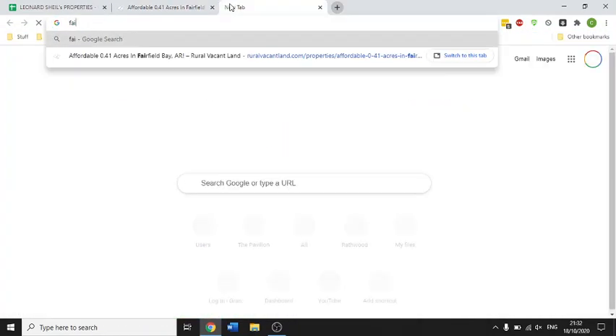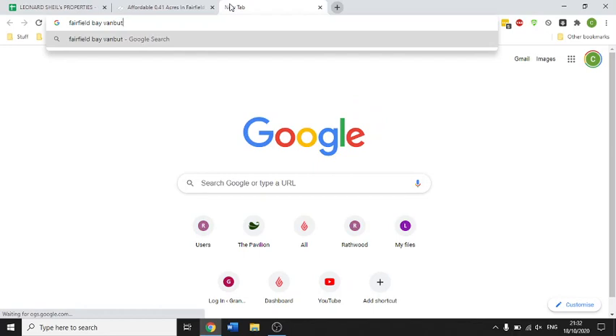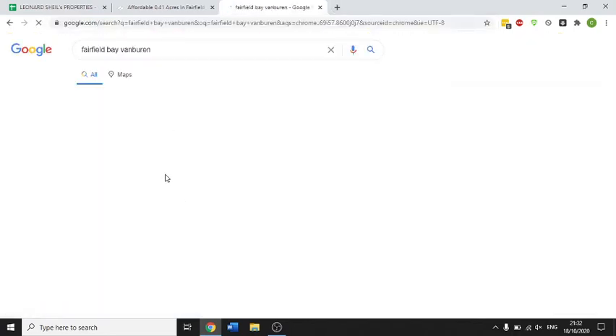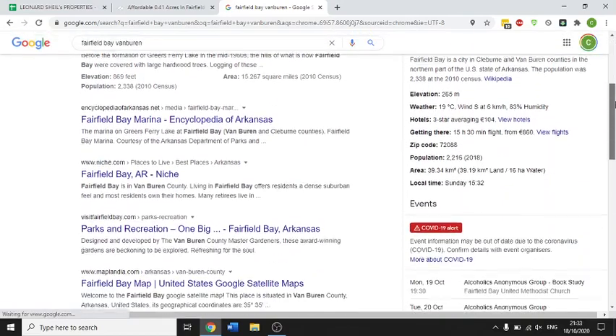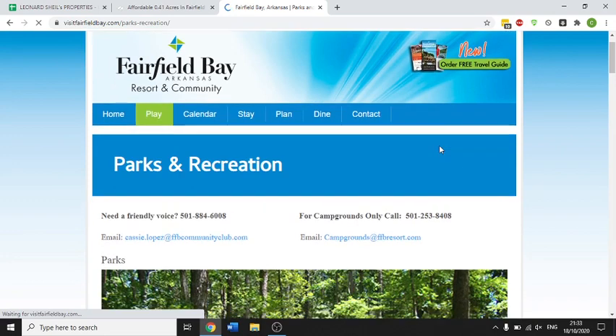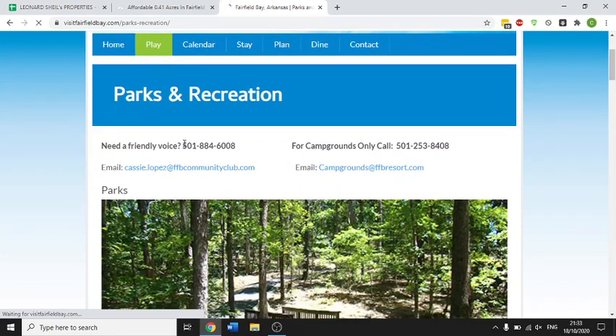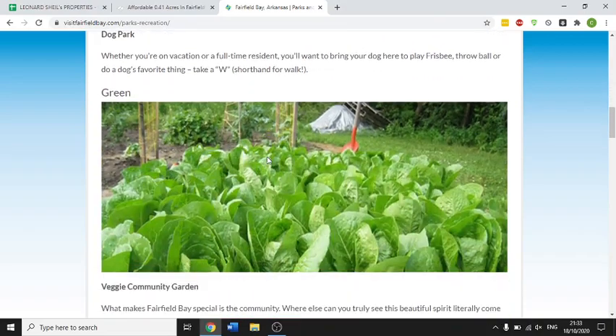Let's have a look — Fairfield Bay, Van Buren. Visit fairfieldbay.com. You can give them a call; Parks and Recreation is at 501-884-6008 if you have any questions. These are all the different amenities.